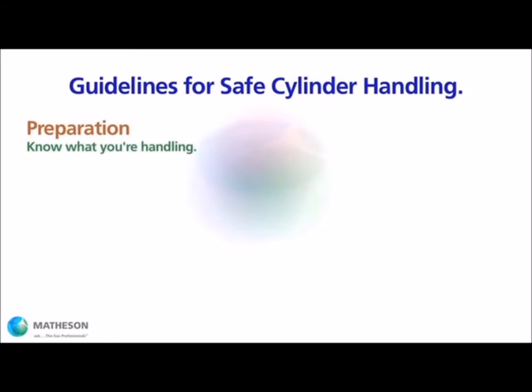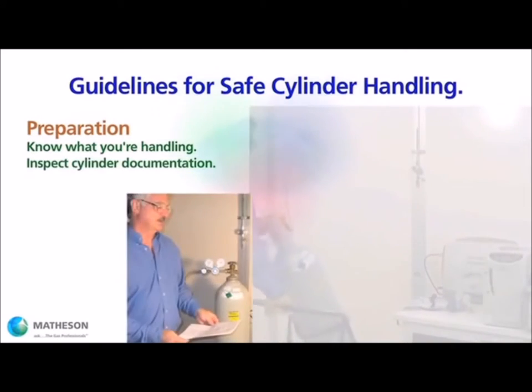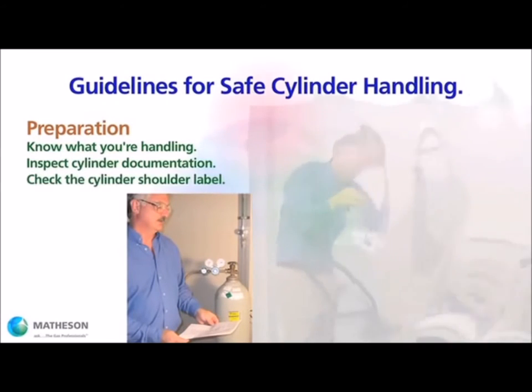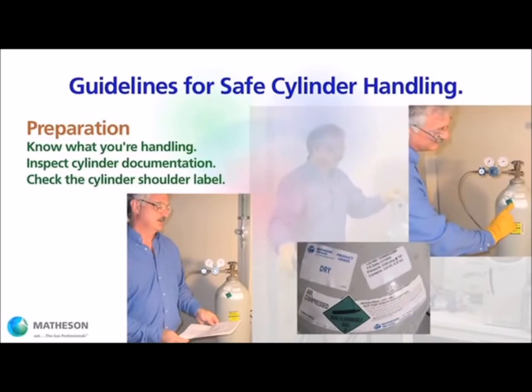Next is preparation. Be alert and aware of what you are handling. Inspect any cylinder documentation, tags, and stenciling. Read the shoulder labels for a summary of cylinder contents, including the balance gas. Check the MSDS sheet.